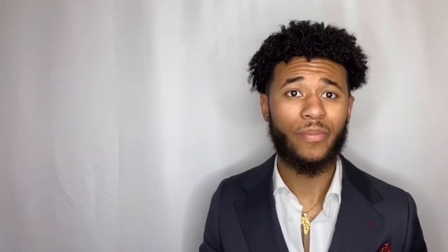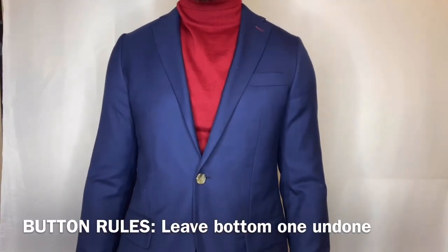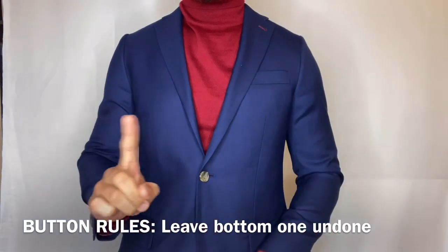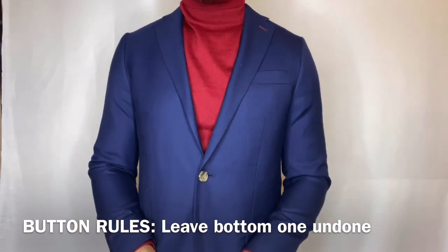With the button rules for the single-breasted suit, you always leave the bottom button unbuttoned. A lot of guys don't know this — leave that bad boy unbuttoned. That way you look relaxed, it shows your fit, you have a little bit of style, and you don't look all buttoned up and unapproachable.